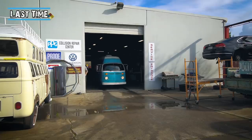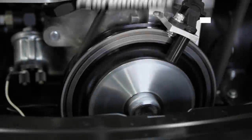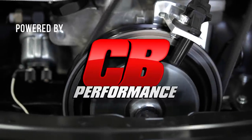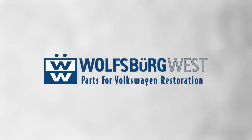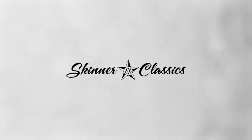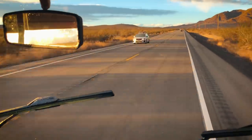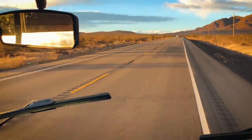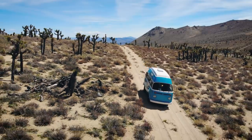So now that Boomerang looks the part, in this episode we're going to make sure that he acts the part. We pick up the story heading back south, on our way to the next step in our Combi evolution.